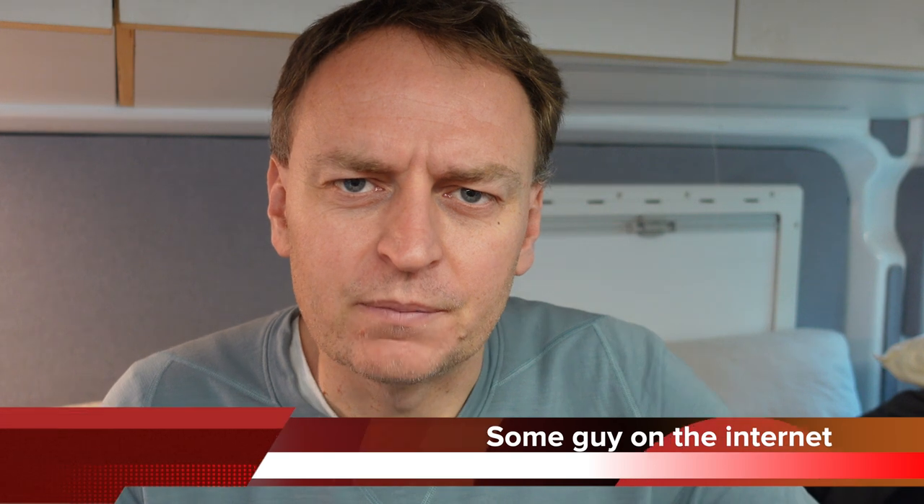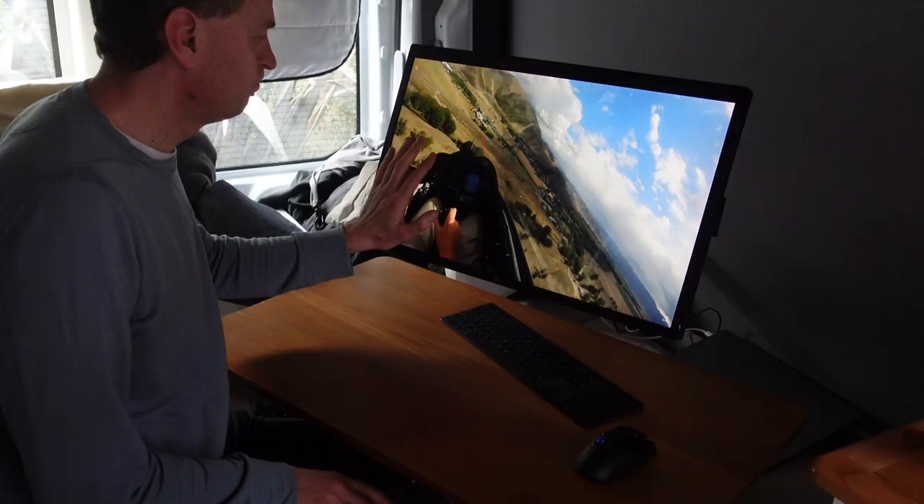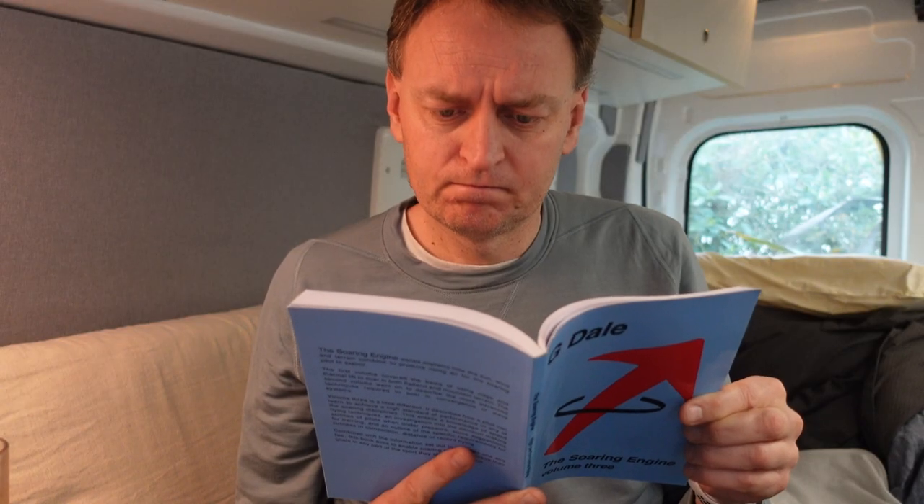Hey YouTube, welcome to the first edition of Tim's Gliding News, September 2021. We're currently in lockdown, but I'm fine — really. We haven't flown for weeks, but I'm fine, not a problem.